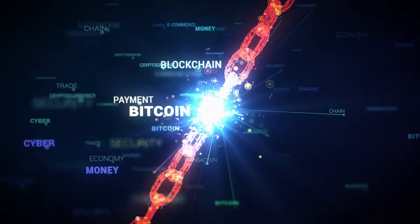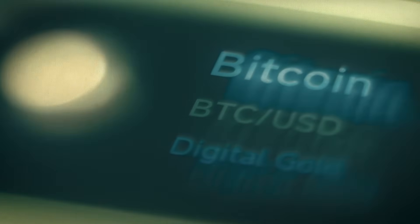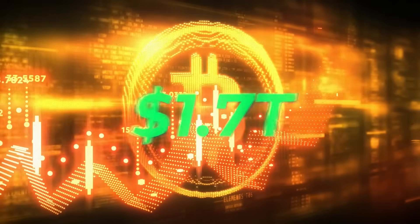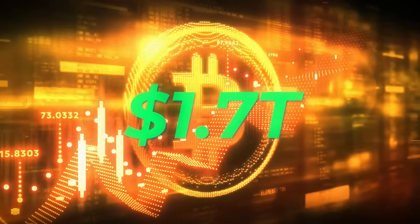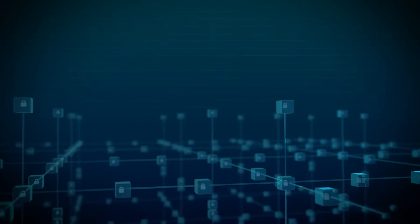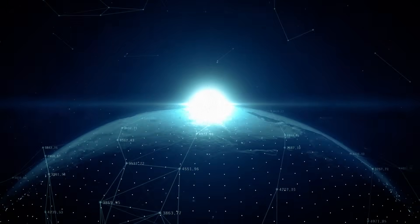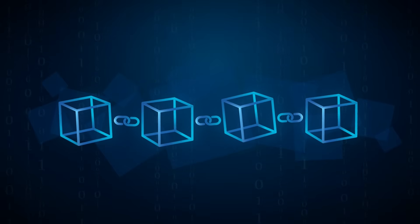How does the Bitcoin blockchain actually work, and can it ever be turned off? Bitcoin is a peer-to-peer electronic cash system worth over 1.7 trillion dollars and used by millions of people worldwide. Today I'm going to give you the simple, crystal-clear explanation behind the most powerful computer network on earth in a way anyone can understand.